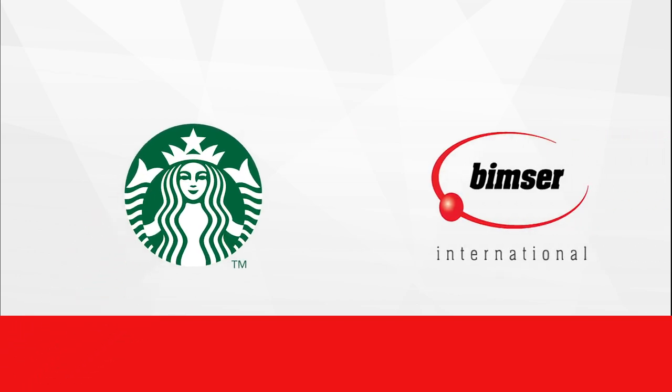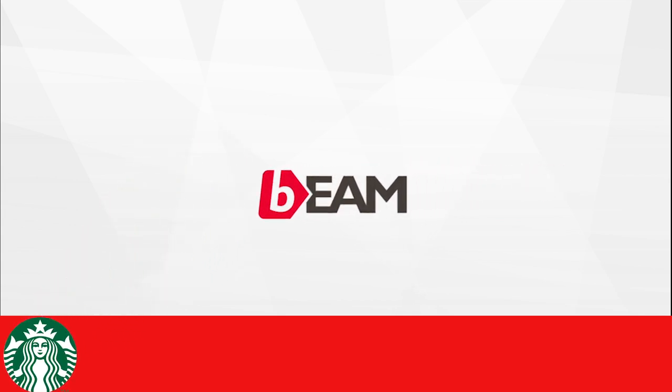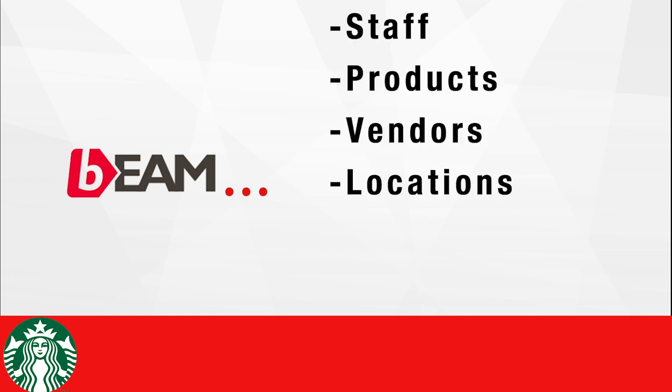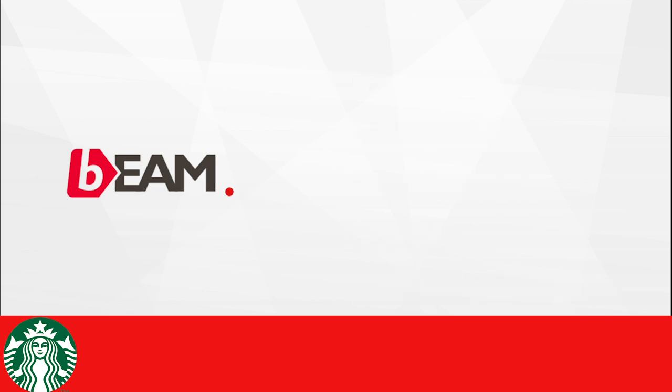Sounds like they could really use the help of BIMSIR Solutions' very own Beam. Starbucks Turkey chose Beam and took a deep dive into digital transformation as they implemented Beam at various locations and configured the system based on the following points of data: staff, products, vendors, locations, assets, and failure reasons. Beam was the first step into digitization and it only took less than four months to set up Beam as a powerhouse for maintenance management.